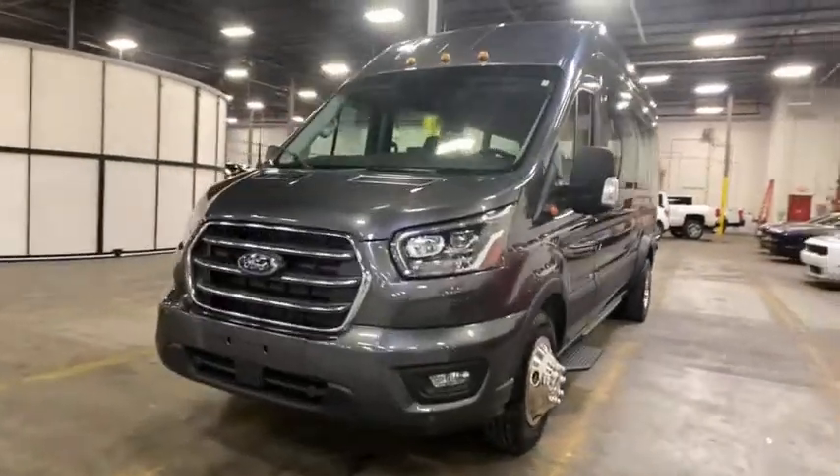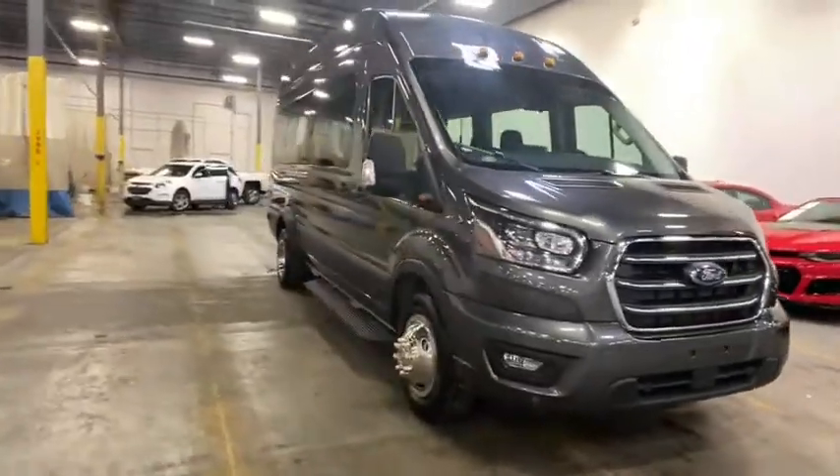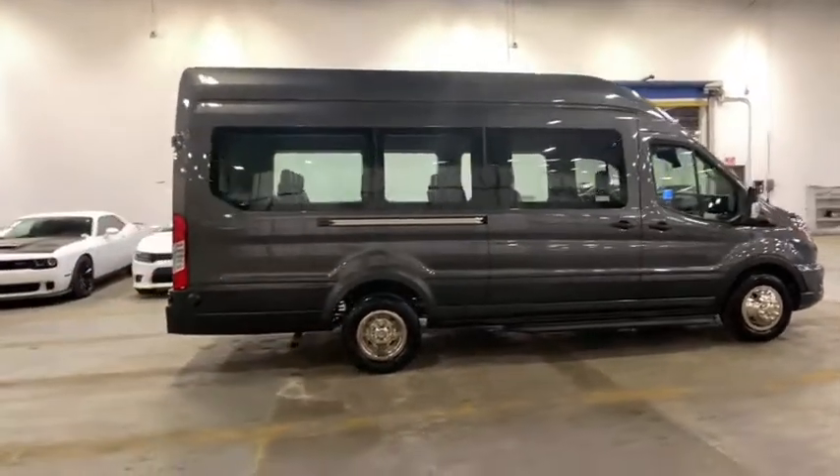Take a ride in the 2020 Ford Transit 350. The Transit 350 comes in numerous configurations, impressive payload, and towing capacity. It is comfortable and easy to drive.